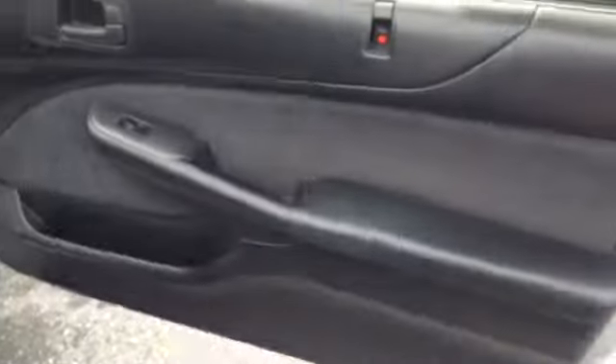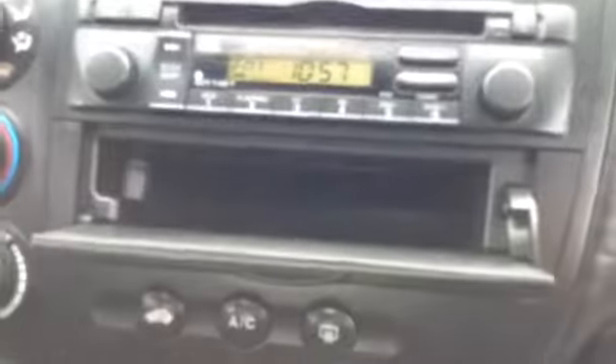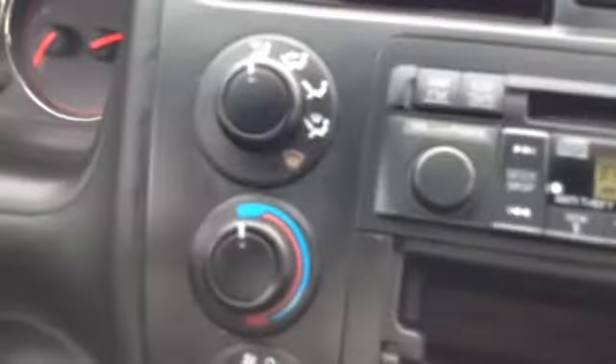It does have power windows and power locks. Black and gray interior with side pockets. You have your black dash, glove box, black carpet. AM, FM, CD, then you have your climate controls — recycled air, AC, storage, power outlet, cup holders.